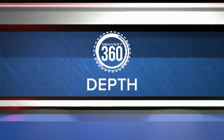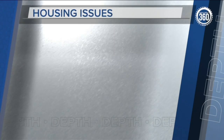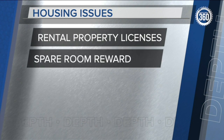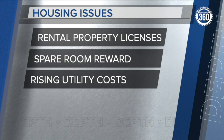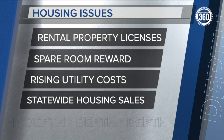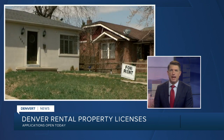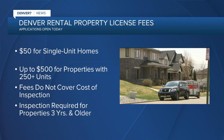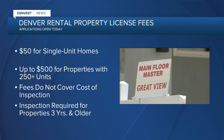We know how challenging it is to find affordable housing right now. There are proposals both to alleviate costs and also to make things more expensive, whether you're buying or renting. This morning we're continuing our 360 in-depth look at the housing crisis, covering the debate over new licenses for rental properties, a proposal to reward homeowners for renting out a spare room, the rising costs of utilities for new homes, and the latest statewide housing sales report. Starting with landlords: they will soon be required to get a license for rental properties in Denver, with the application window opening today.